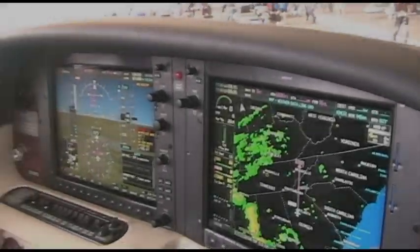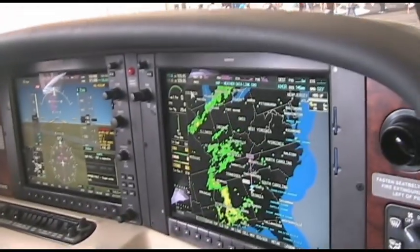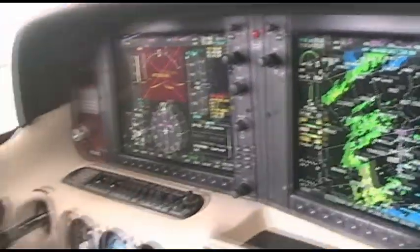Using the More button, you have your weather and you can range in and out. We can pull this out even further depending on where you're going. As you're flying, this is live, and this is downloaded.